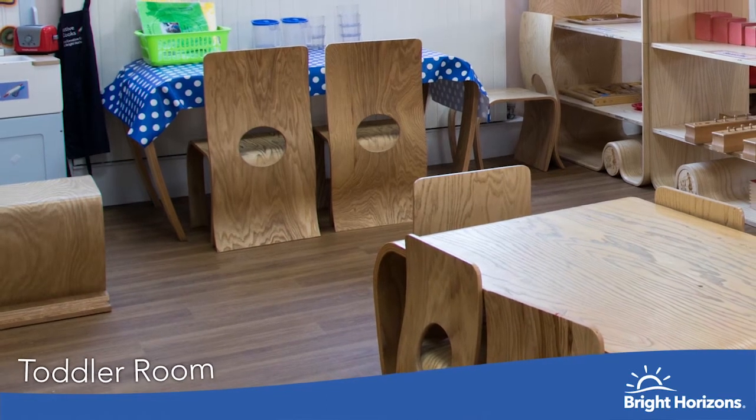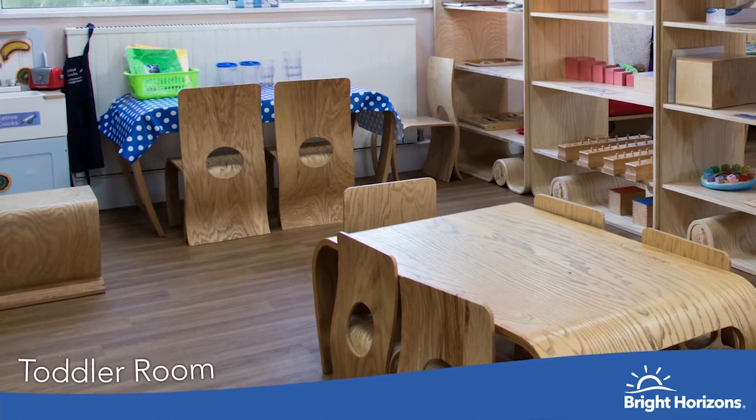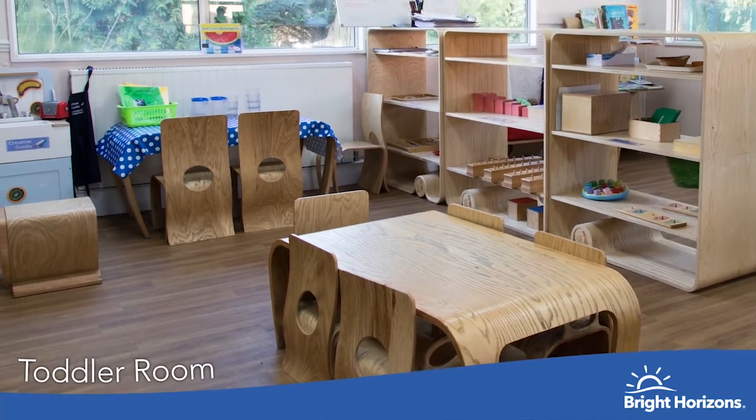Our toddler room is for children aged between three months and about 18 months. We start in this room by following the child's home routine. We have lots of mess, lots of fun, and this room has its own garden so our children can free flow between the indoors and outdoors.